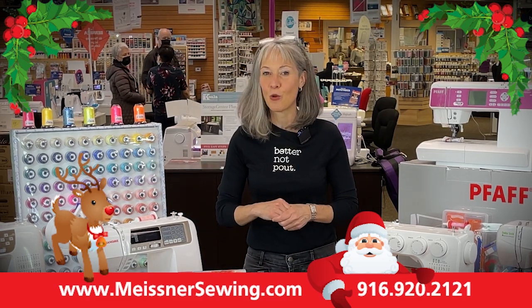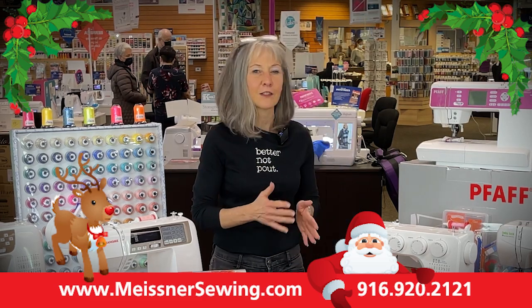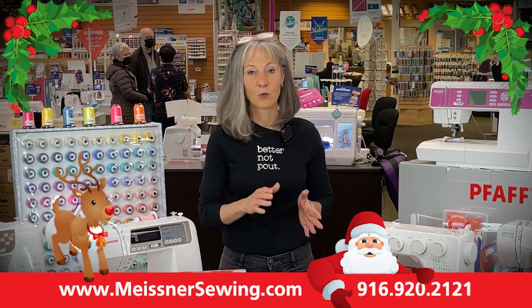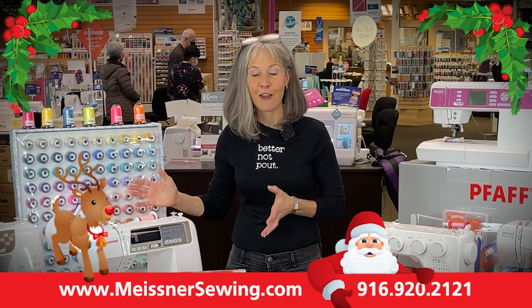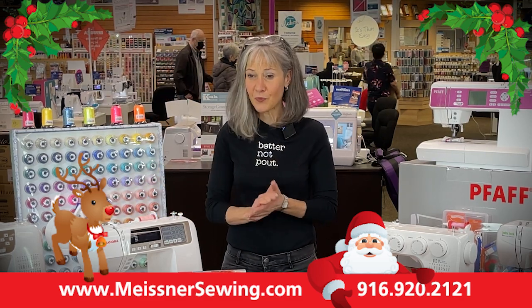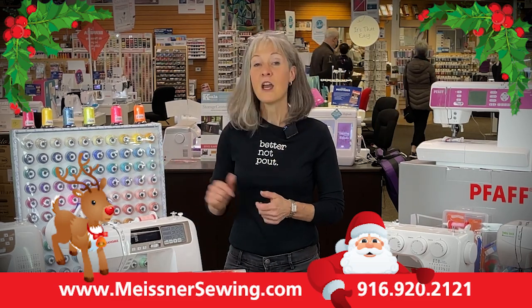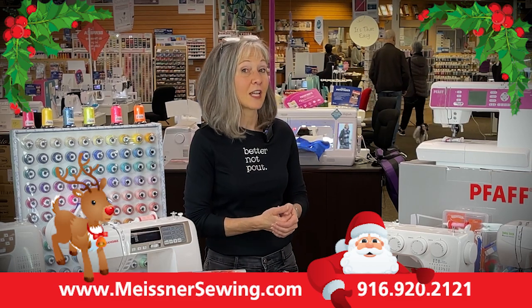So if you are that type of sewer and crafter, then you definitely want to take advantage of all of the things that are going on in each of our five store locations as we're leading up through the holiday season and the end of 2021. Can you believe it? All five of our store locations over the next several weeks are participating in the Reindeer Days programs.